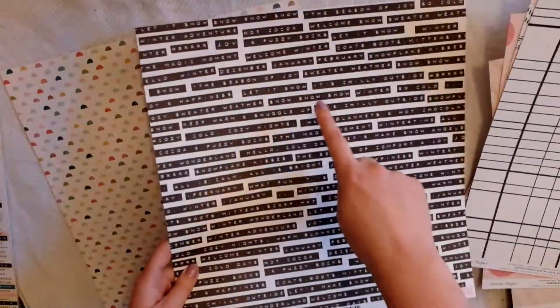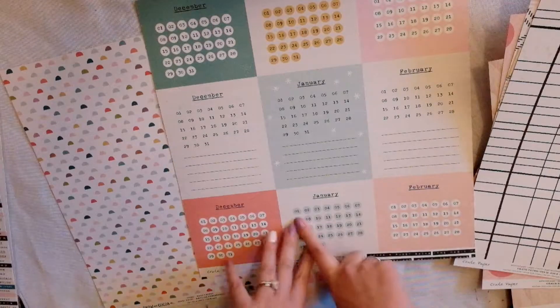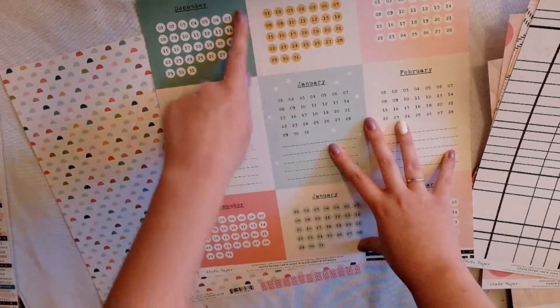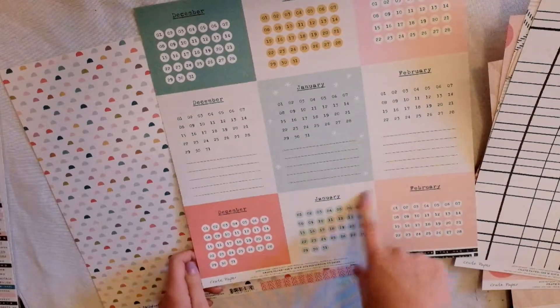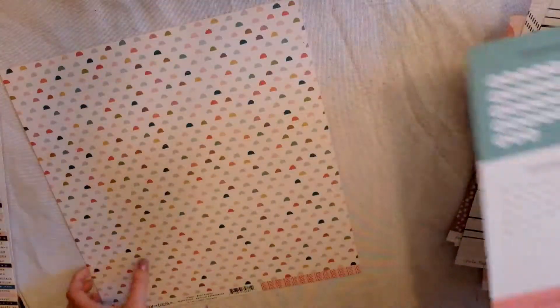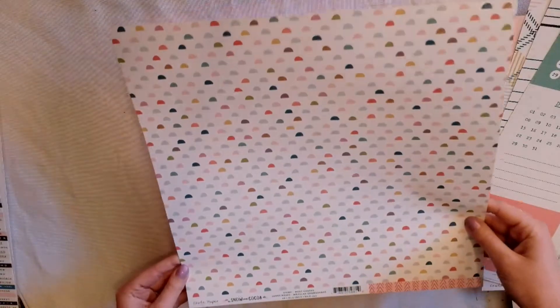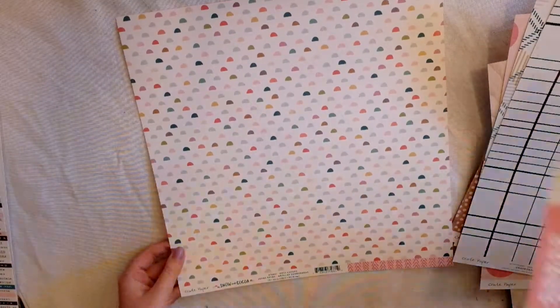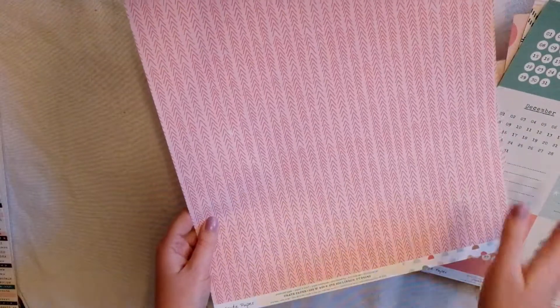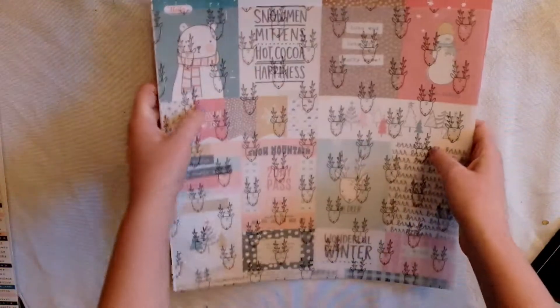There's also Blizzard — I think I could cut these out, which would be kind of neat. I'm thinking maybe in the beginning of my December Daily I'll have one of these cut out, and then I can use these for the coming months. This really pretty one is called Rosy Cheeks, and Blizzard has this really cute simple pattern on the other side. So those are my papers — they're really nice.